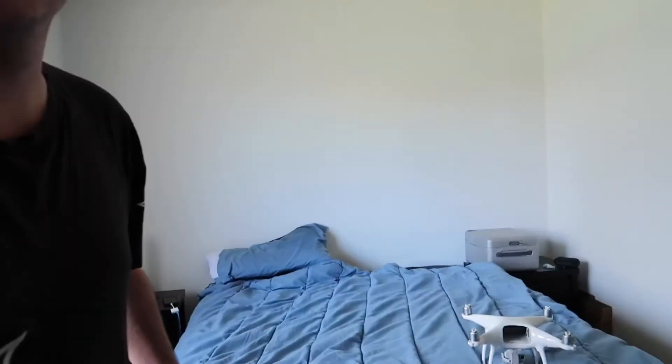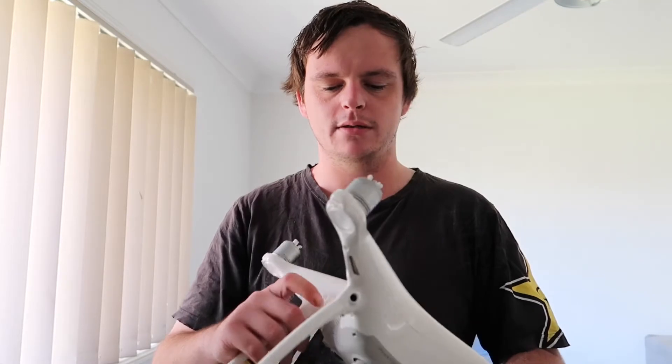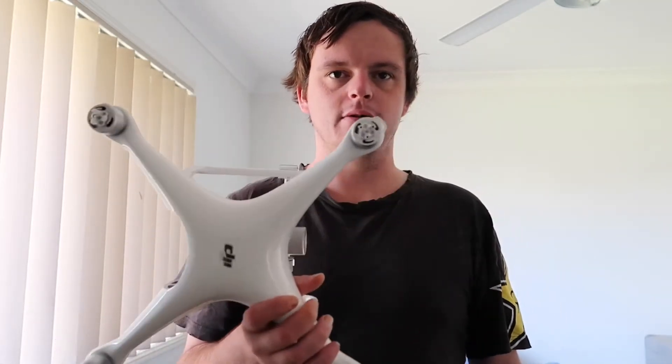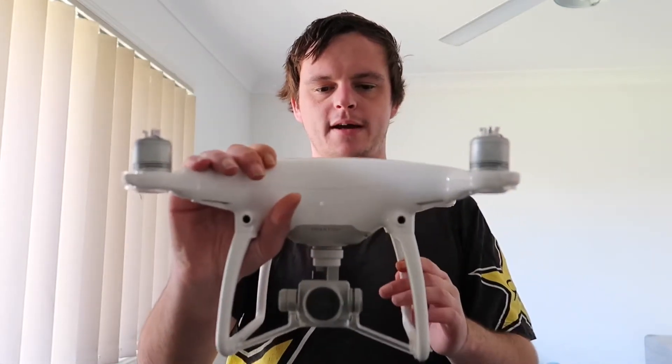I'll show you the case back there — that's what you get with the Phantom 4 if you buy new, or you can even get it second-hand. I got this one second-hand off eBay and it works fine. The only thing is a little stress crack, but it's not that big of a deal. Just make sure you clean it and keep it in the best condition you can.